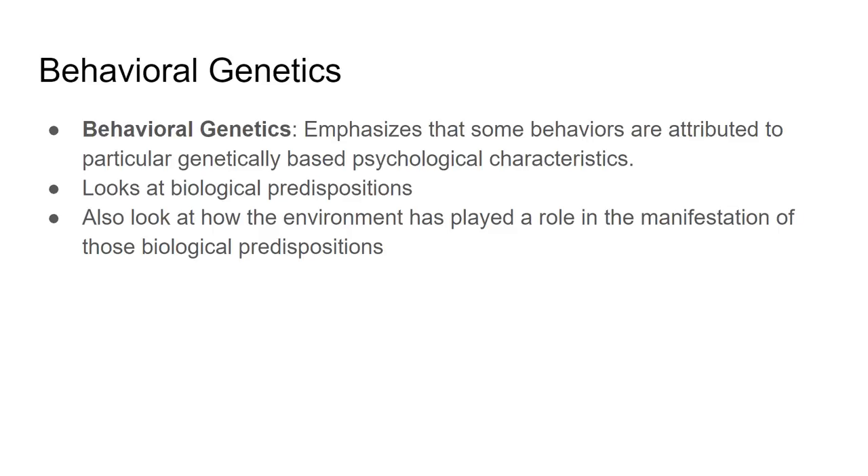Behavioral genetics is an emerging field, but it's difficult to pin down because we're still working on understanding the human genome and how it applies to different behaviors. It remains complex, still new, and hard to draw conclusive evidence from.